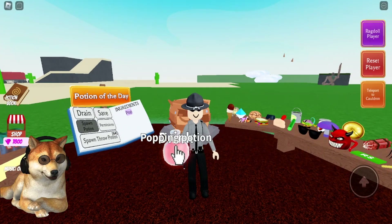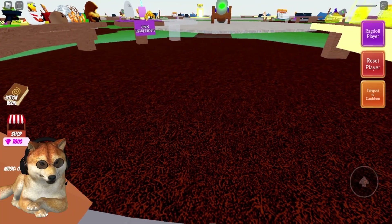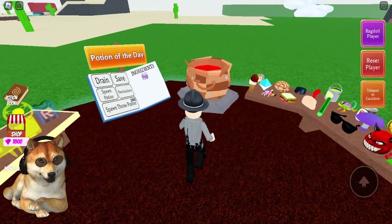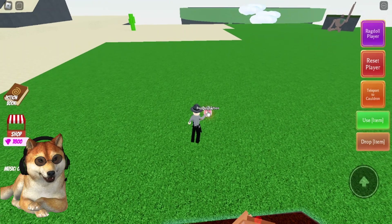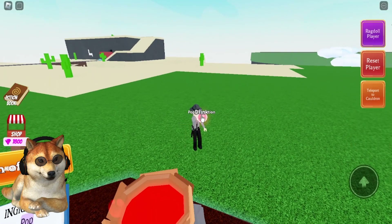It's going to be the popping potion, so basically it just makes you bigger and then you pop. Let's spawn the potion and try that again — I'll run out in the field here in the grass and show you. Basically you just get bigger and then it goes boom and you oof.